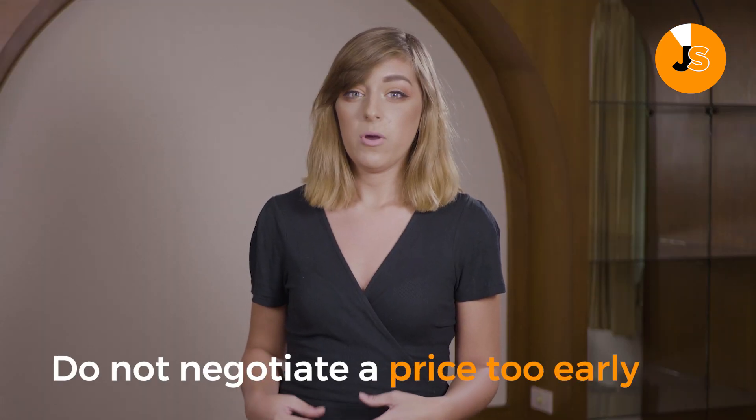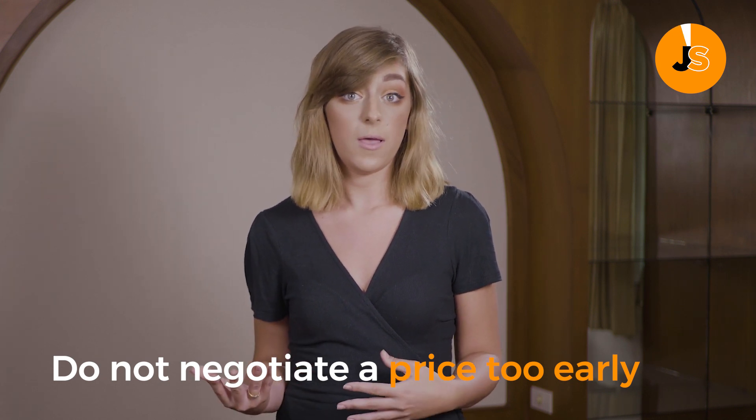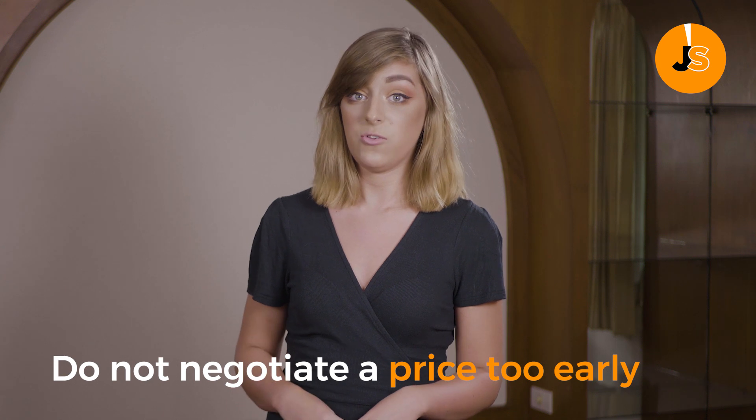Remember, do not negotiate a price too early on in your communication. It's more important to build trust and rapport with the supplier — only then should you consider talking about a price point.